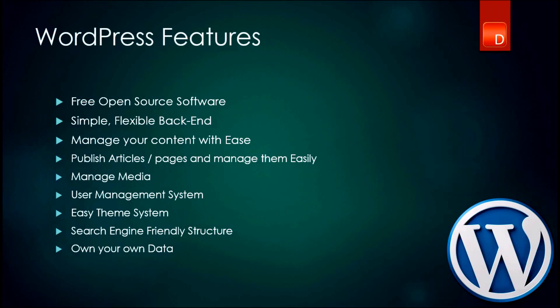The last point is actually one of my favorites and I think it is the most important aspect as to why somebody should choose a CMS software like WordPress: you actually own your data. You own the software because it's free open source software — once you download it, it's yours.